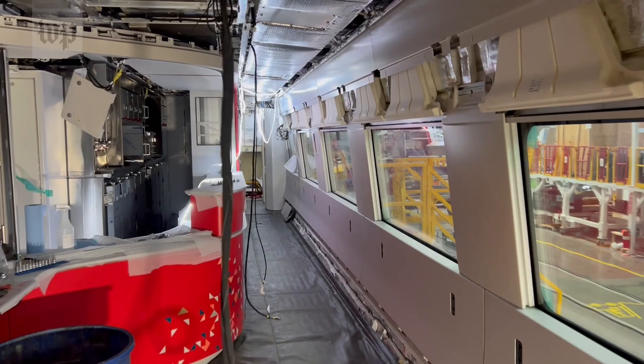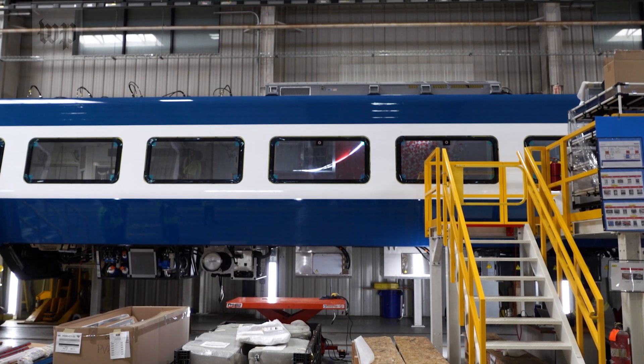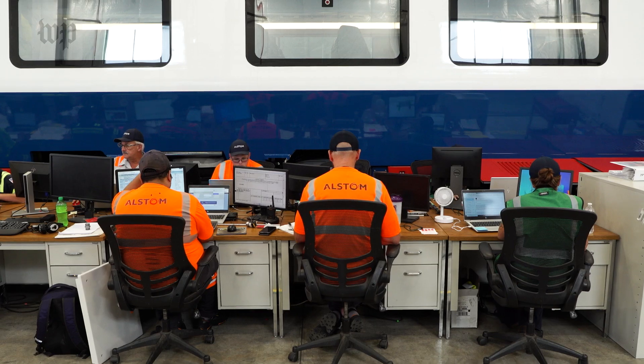The cafe car is by far the most complicated. You have a significant amount of equipment that needs to be installed, a very precise fit. The almost $2 billion electric train — this is a very labor-intensive process.